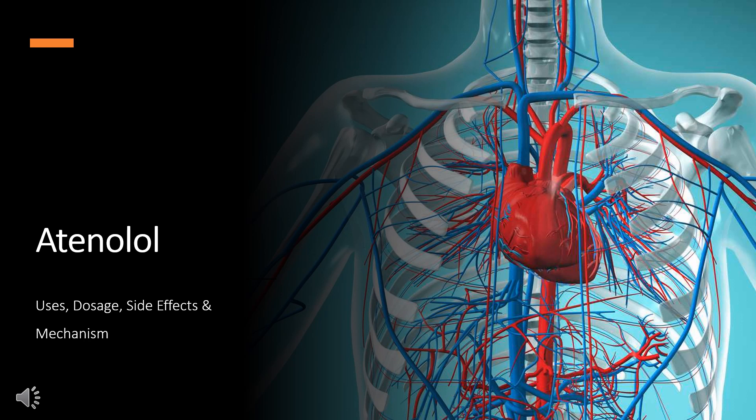In this video, we will cover: What is atenolol? What is atenolol used for? Contraindications. What are the side effects of taking atenolol? How does atenolol work? How to use atenolol?